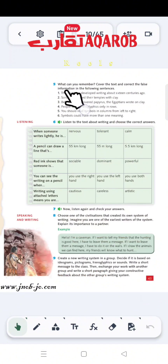Now on page 43, the fifth question: What can you remember? Cover the text and correct the false information in the following sentences. Sentence 1: 'The Egyptians developed writing about 16 centuries ago.' The wrong information is '16 centuries ago.' The correct sentence is: the Egyptians developed writing about 6,000 years ago, not 16 centuries ago.